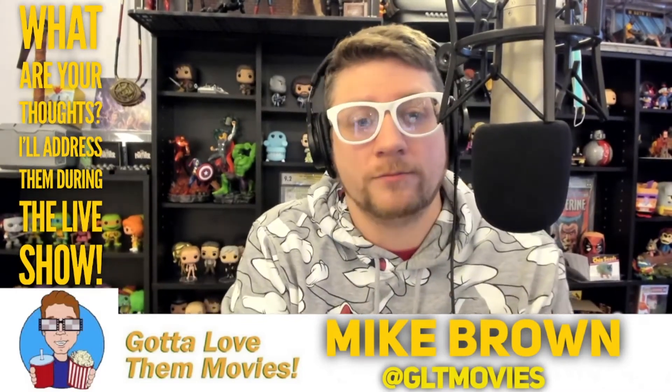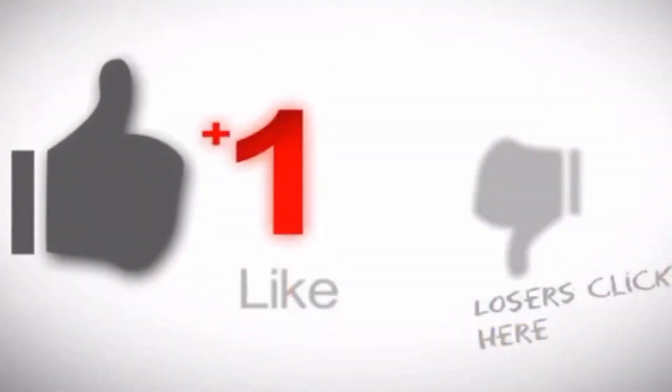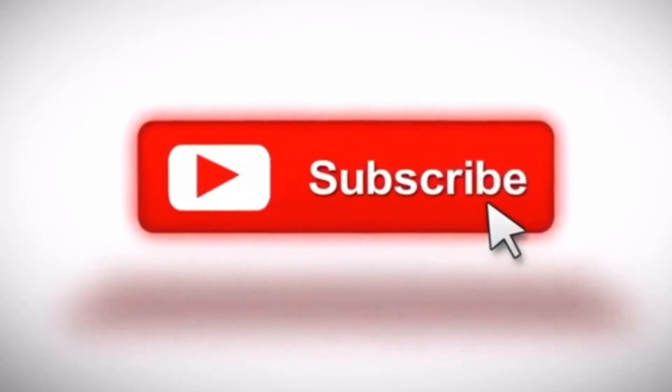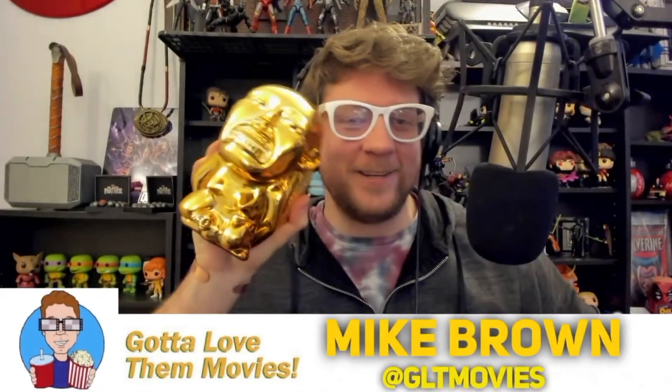Thanks for watching everyone. If you like this video, click like. If you really like it, click subscribe. And if you really really like it, click share — because that is exactly what the golden idol from Raiders of the Lost Ark would want you to do.